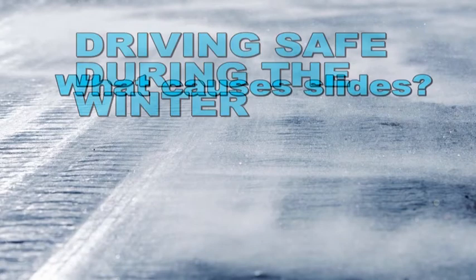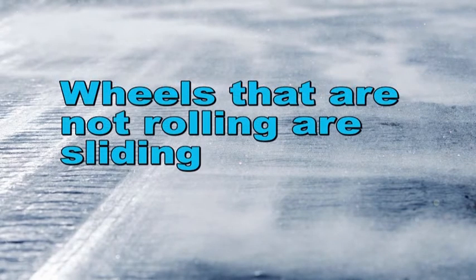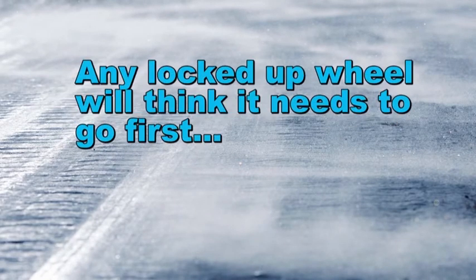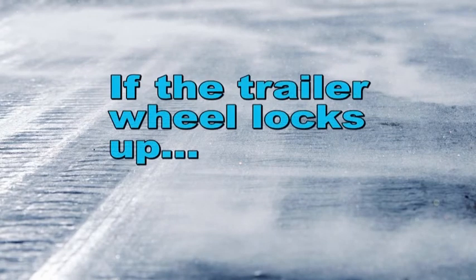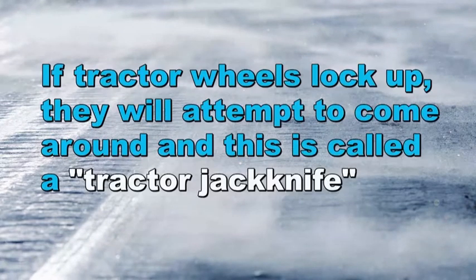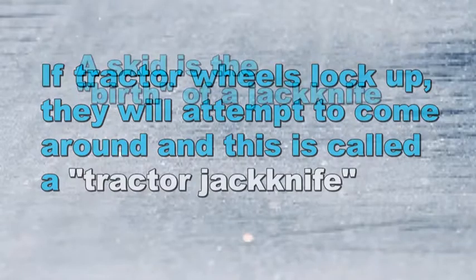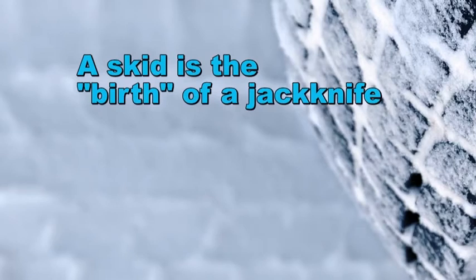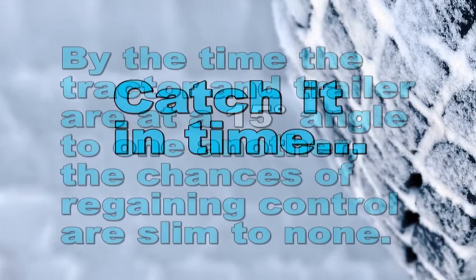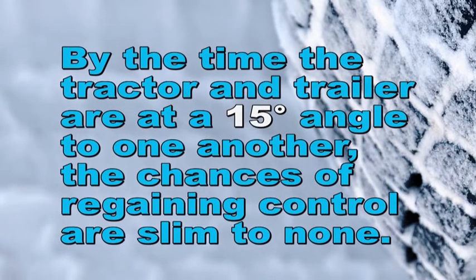Driving safe during winter needs to be a top priority. It's important to understand what makes a vehicle slide on slick pavement. Wheels that are not rolling are sliding — wheels that are sliding are often referred to as locked up. Any locked up wheel will try to lead the others. With a tractor-trailer, if the trailer wheels lock up, the trailer will attempt to come around to the tractor. If tractor wheels lock up, they will attempt to come around — this is called a tractor jackknife. A skid is the beginning of a jackknife, and if allowed to proceed, the skid can turn into a jackknife. It's said that by the time a tractor and trailer are at a 15-degree angle from one another, the chances of regaining control are slim to none.